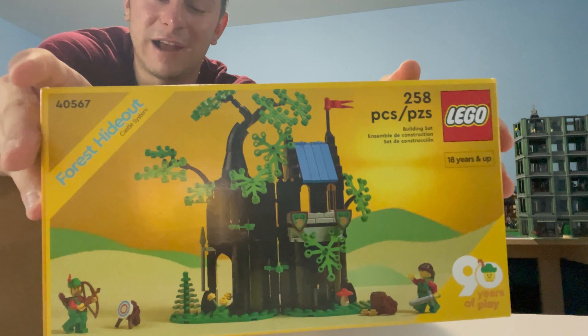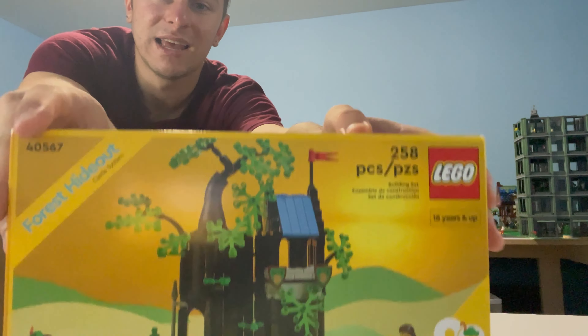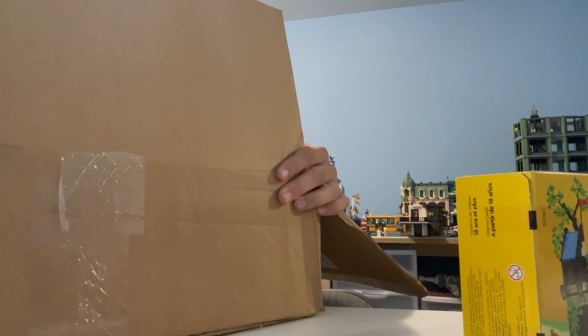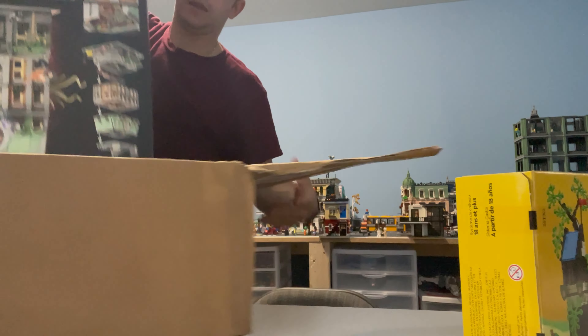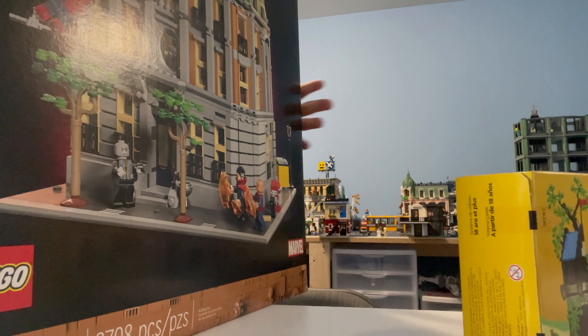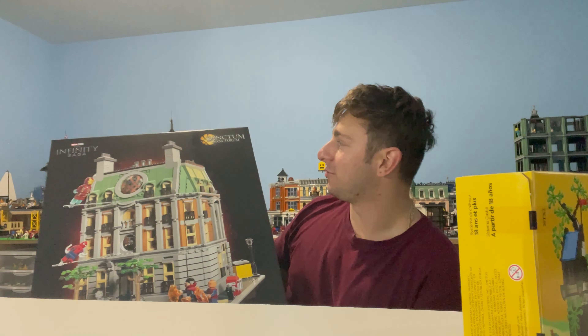This is an awesome set, guys. I will be building this one — it's 258 pieces, two awesome minifigs, and a blast from the past for the 90-year anniversary, which is exciting. And there we go — let's throw all this other stuff out. There you go: Sanctum Sanctorum. This is massive. Wow, this is really cool.